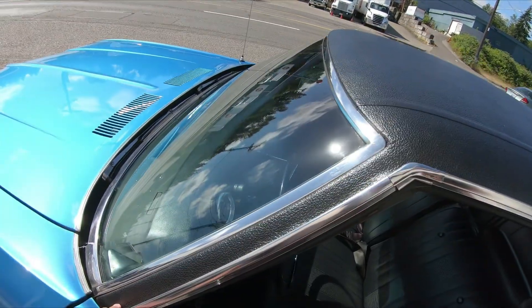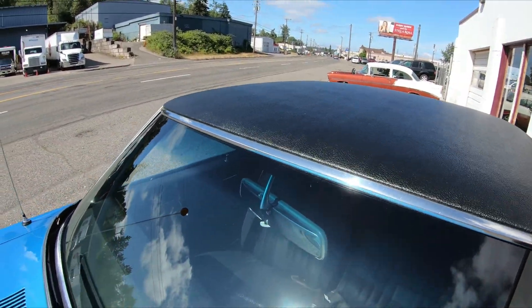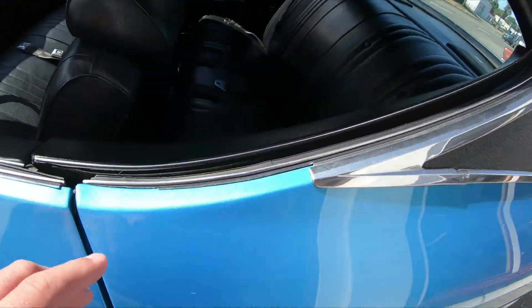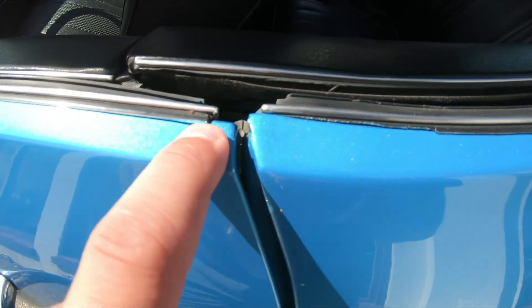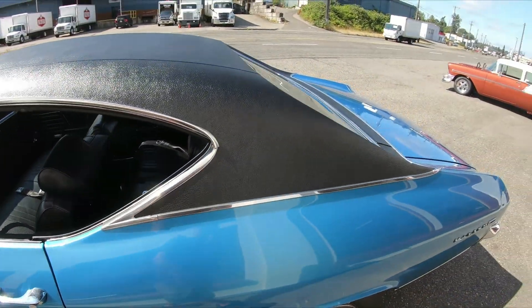I don't know if this is the original vinyl top or a replacement, but it is in really nice shape all the way around. The stainless and the trim are in nice shape all the way around. There is some evidence of the repaint if you look closely — they didn't take these window felts out, you can see where they masked on them. But I only really see it on the window felts; I haven't really noticed it anywhere else.